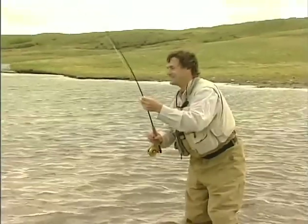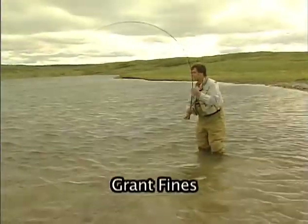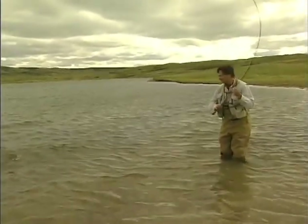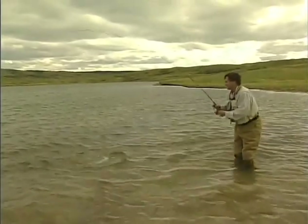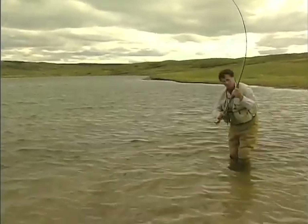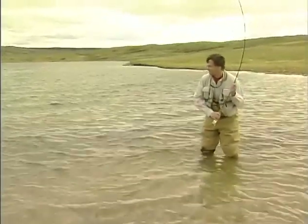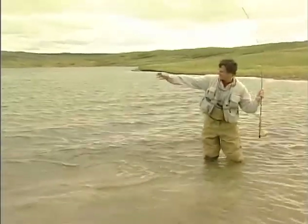Welcome everybody to the next edition of our fly fishing Stillwater series. This one is called Brent's Top Ten for very good reason. Brent Schlenker is an Akkoma professional tyer and commercial tyer. He's developed some patterns and modified others. In this DVD, it's mainly about fly tying — he's going to tell you how to tie 10 of his favorite patterns that he uses on his lakes up on the Cypress Hills, where we're filming this.